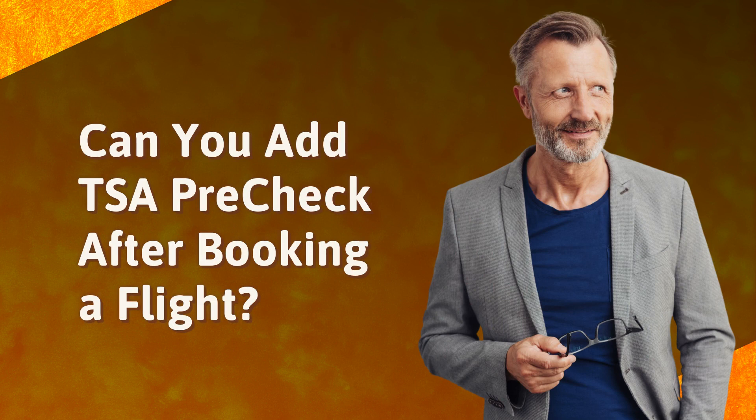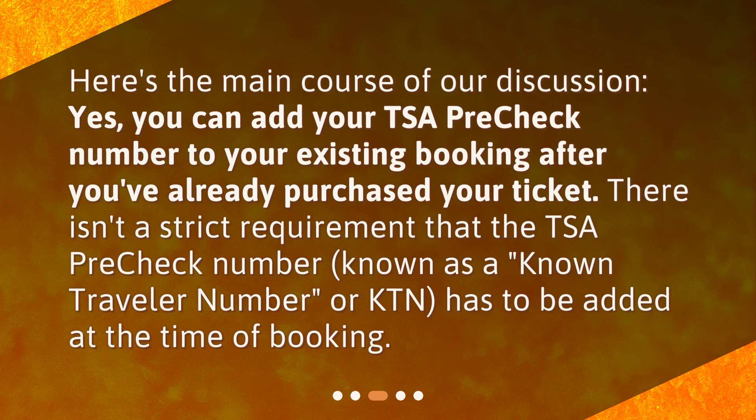Can you add TSA PreCheck after booking a flight? Here's the main course of our discussion. Yes, you can add your TSA PreCheck number to your existing booking after you've already purchased your ticket. There isn't a strict requirement that the TSA PreCheck number, known as a Known Traveller Number, or KTN, has to be added at the time of booking.